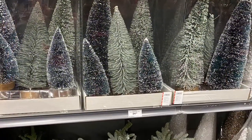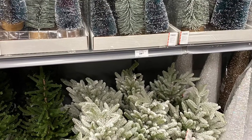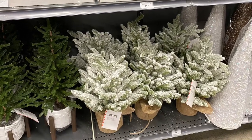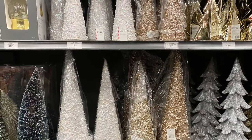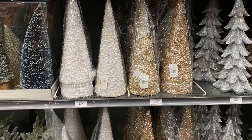And here's some more options — really pretty, great tabletop trees. And here's some more options in the trees — the more basic cone ones. Still very pretty. Lots of different options.